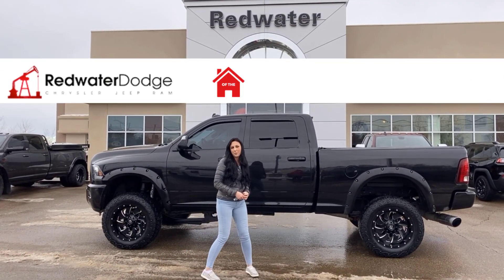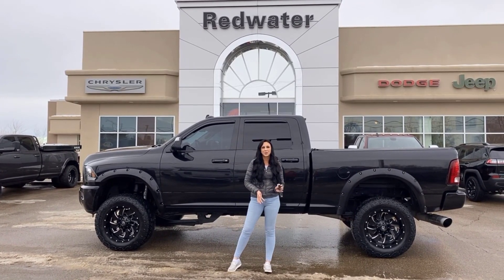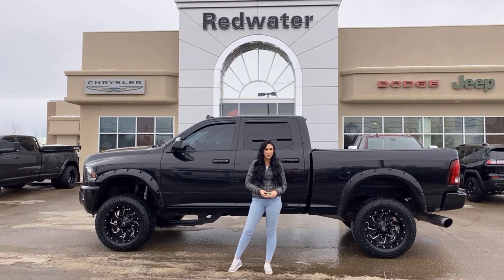Hey guys, it's Jill down at Redwater Dodge, home of the $10 oil change. We buy regular Rams, and I just wanted to show you the newest truck on our lot — it's a 2018 Ram 3500 Laramie.